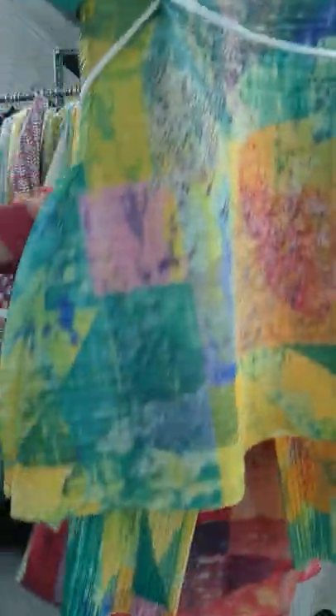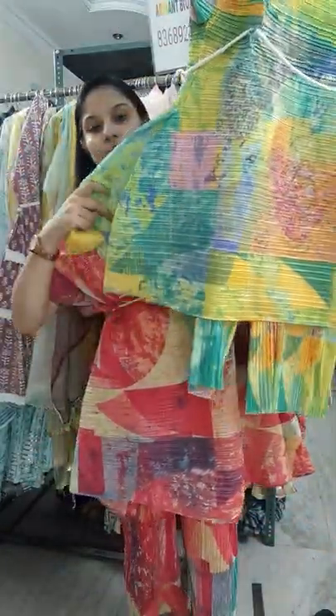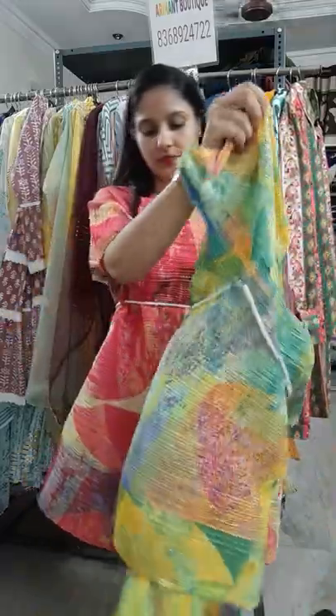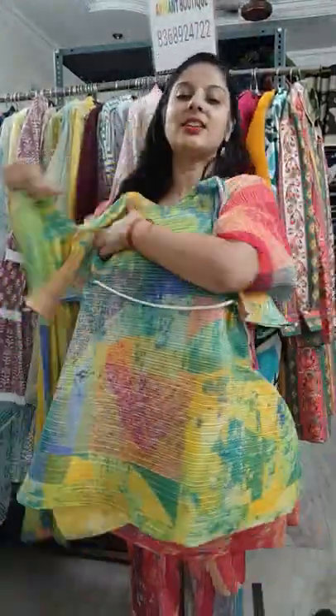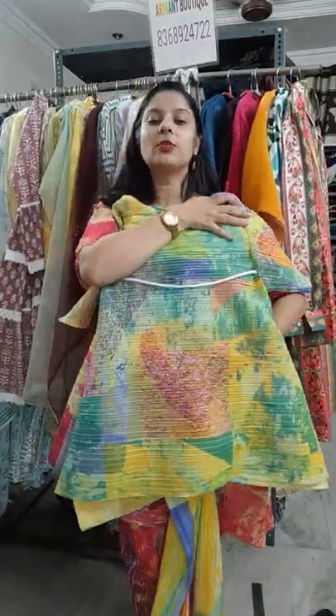This is a pleated concept — a very beautiful article. This comes with pants, and 3 colors are available in this one size. Very beautiful and classic.